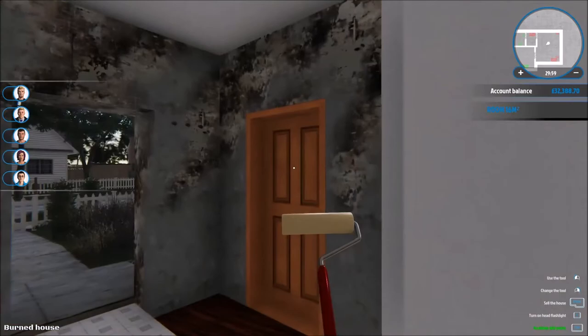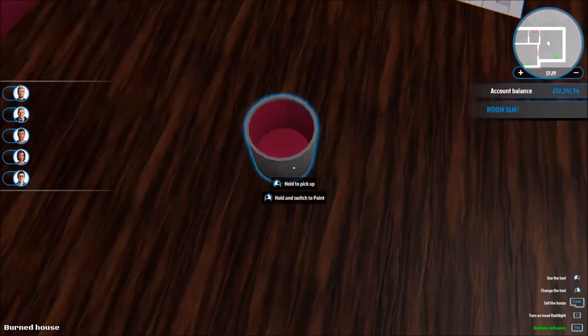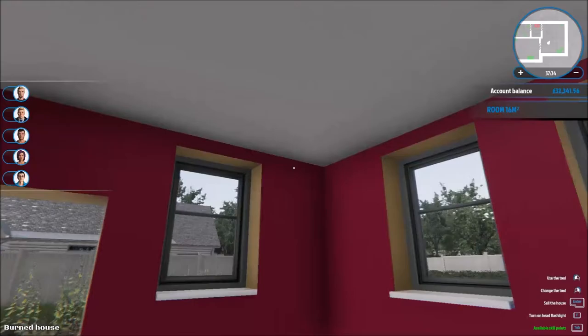I could do this wall along here maybe, and then something else for the others. Yes, this is a very brightly colored room. 'Amaranth adventure' is what this is — I don't care, it's fine, it's all good. Sockets are repaired, radiators in.